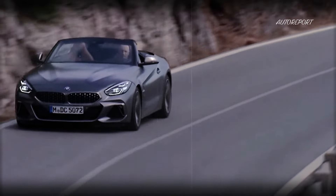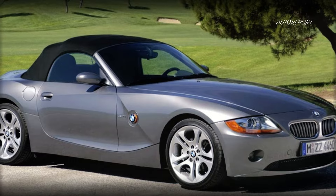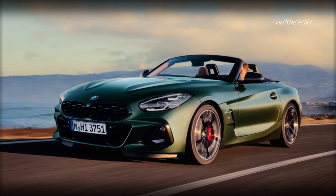Welcome to our exclusive coverage of the all-new 2025 BMW Z4, a name synonymous with luxury and innovation. Since its debut in 2002, the Z4 has captured hearts with its sleek design and powerful performance. Fast forward to 2025, and the Z4 has transformed into a spacious haven for four, packed with features that solidify its status as a top-tier automobile.